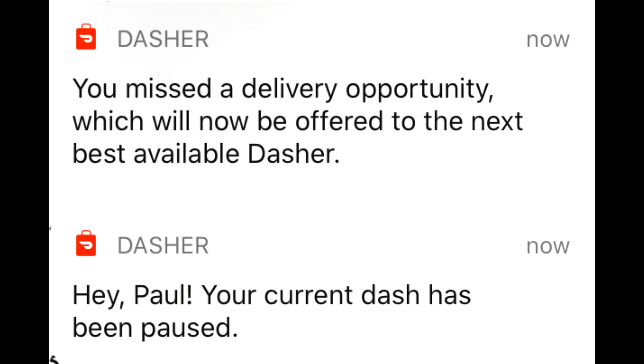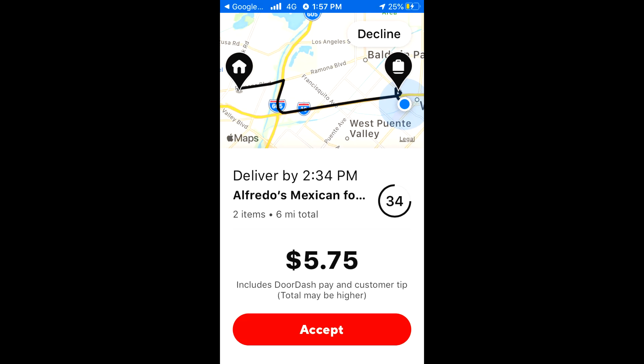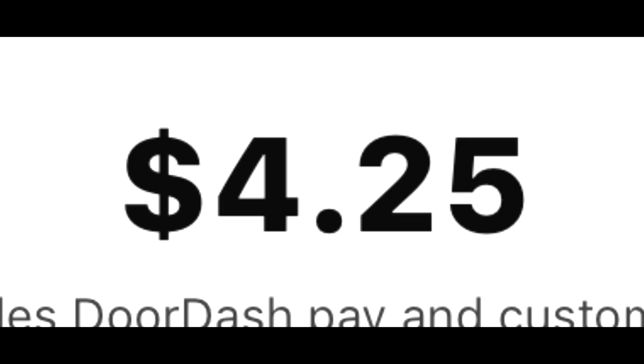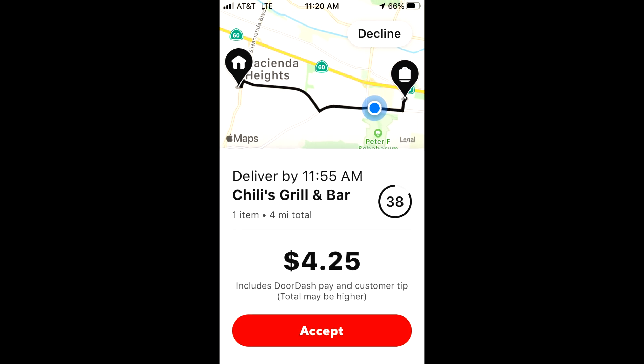We interrupt this video — $6 miles for $5.75. Why you gotta turn it down? Are you stupid? It's $4.25 for $4. Why you gotta be so sore?